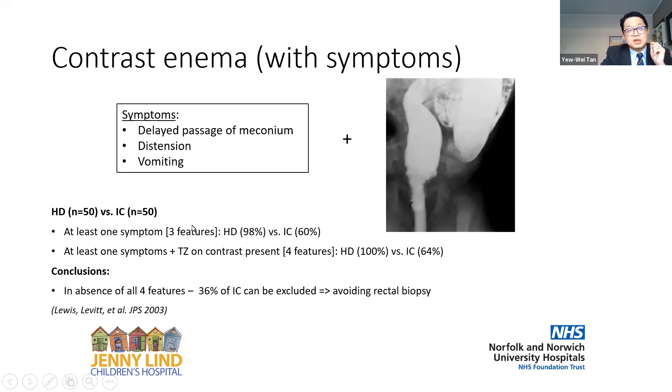The study compared 50 Hirschsprung and 50 idiopathic constipation children. With at least one of three symptoms present, you can pick up Hirschsprung disease in 98% of cases, but 60% of idiopathic constipation will still have one of these symptoms. If you then combine symptoms with contrast enema findings, you achieve 100% pickup of Hirschsprung's, but still flag 64% of idiopathic constipation. In other words, if you do not have any of these four features — delayed passage of meconium, abdominal distension, vomiting, and a normal contrast enema — then 36% of idiopathic constipation cases can be excluded from needing a rectal biopsy.